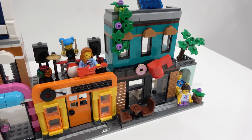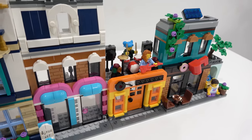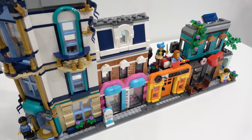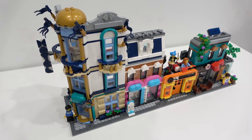This set comes with six minifigures, 1,459 pieces, and has a suggested retail price of $140. It's not too bad because there's a lot of windows in this set — look at all the windows and doors. There are some really good pieces, and I think it could be used as source material to create some pretty neat-looking modular buildings in a LEGO City.